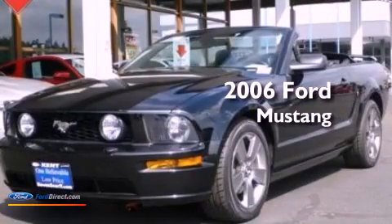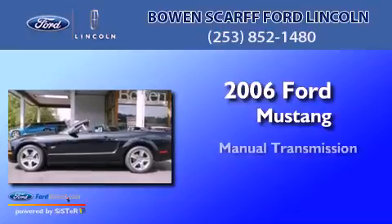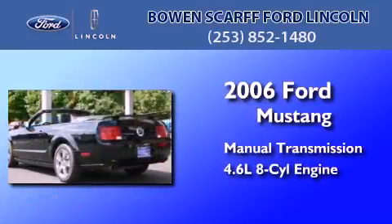This is a 2006 Ford Mustang. This car has a manual transmission and a 4.6-liter V8.